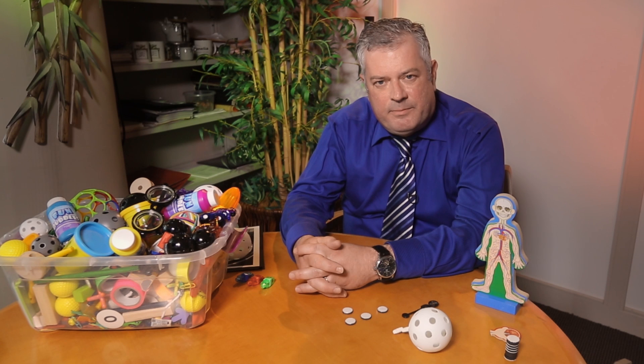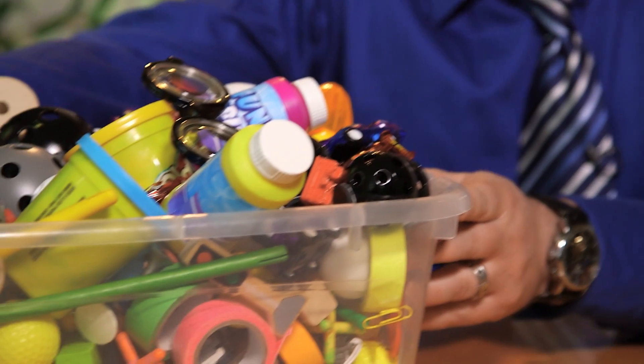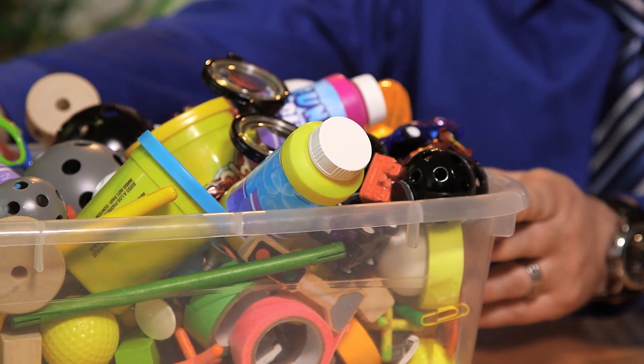Hi, I'm Jeff Balti, Director of Cellular Imaging at the Institute for Cell Engineering at Johns Hopkins. My lab specializes in imaging stem cells and today I'm going to use this toy box to explain what we are doing.